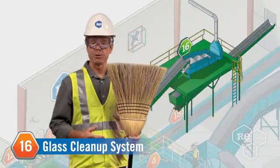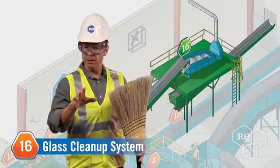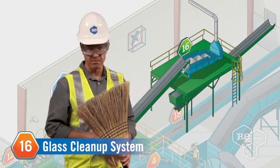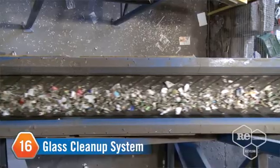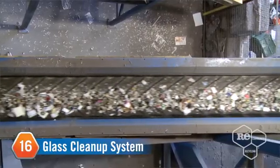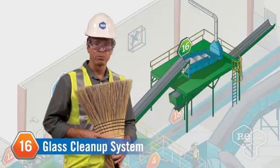Even as your humble host, I have some chores to do around here. Luckily, all of the big glass cleanup is handled with our official glass cleanup system. The system removes paper, dirt, and other debris from the broken glass material by using a vibrating screen and gusts of air — sure beats a broom.